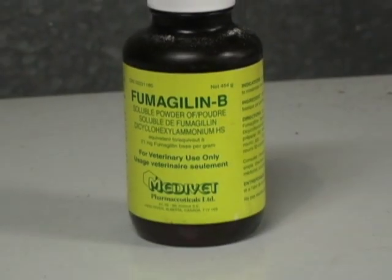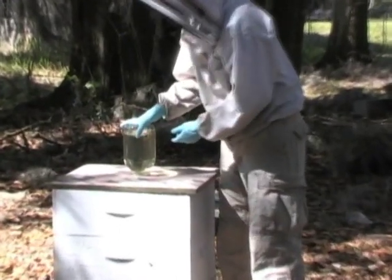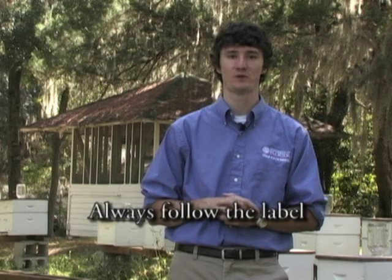Unfortunately, Nosema is very difficult to control using integrated pest management, because there are no cultural or mechanical tools that actually help control Nosema disease. Nosema is controlled exclusively using a product called fumagillin, which must be mixed with sugar water and fed to bees — and you must follow label directions. Some research suggests that Nosema apis responds a little differently to fumagillin than does Nosema ceranae, and you may need to treat more if you have Nosema ceranae. Recommendations on how to control one versus the other are currently being developed.